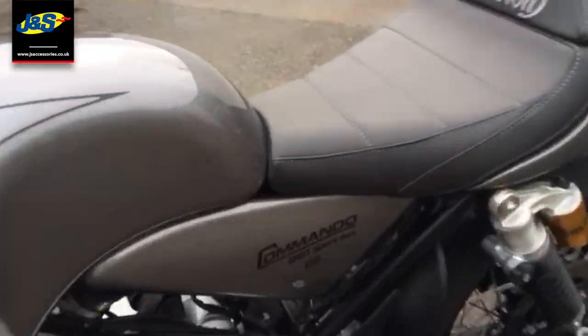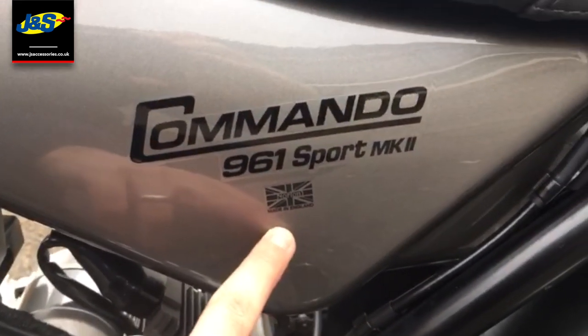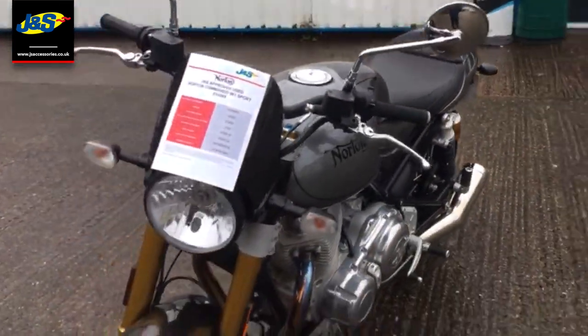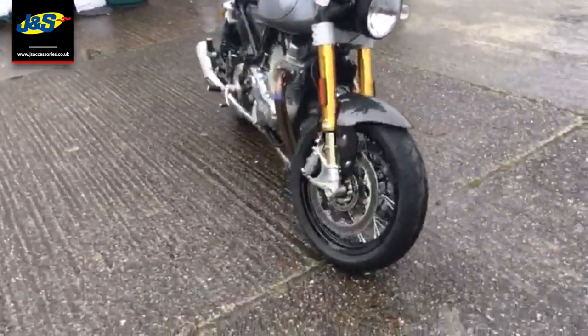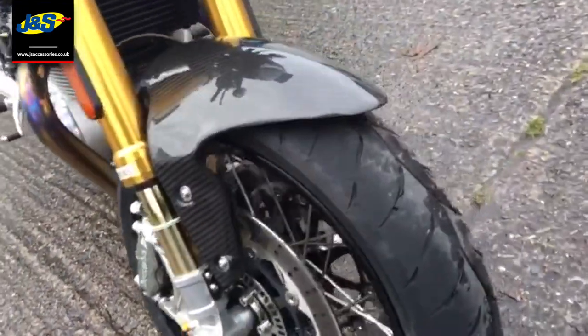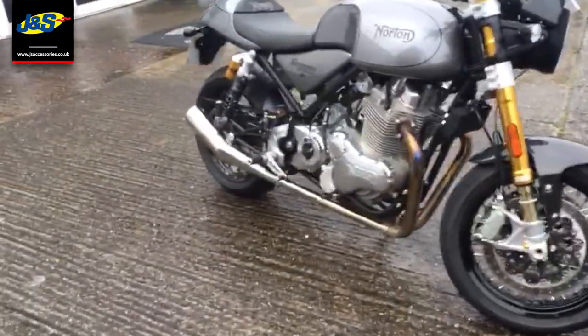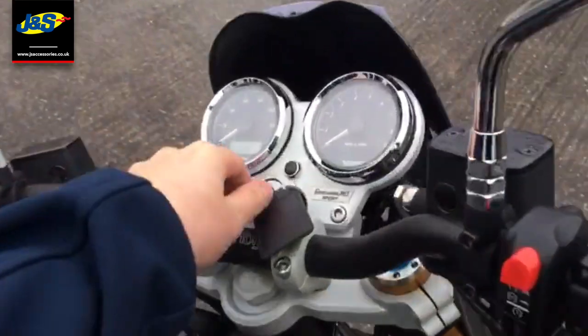You've got the subtle touches that let you know it's made in the UK — England specifically. And you've got the lovely wire wheels there. Again, loads of nice little harks of the past alongside lots of up-to-date features here as well. So without further ado, let's start it up for you.